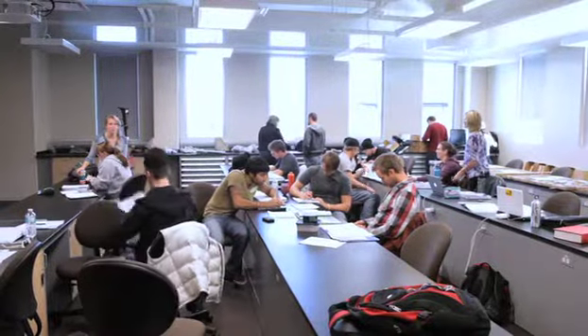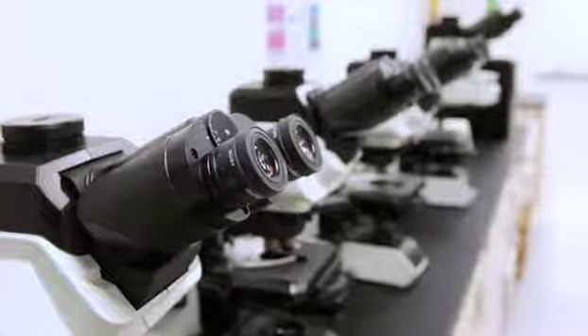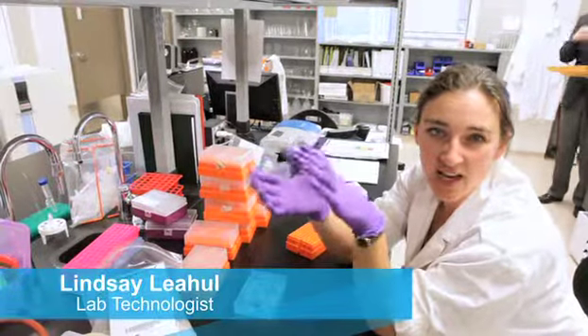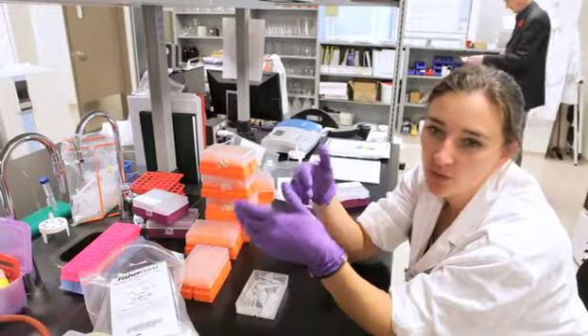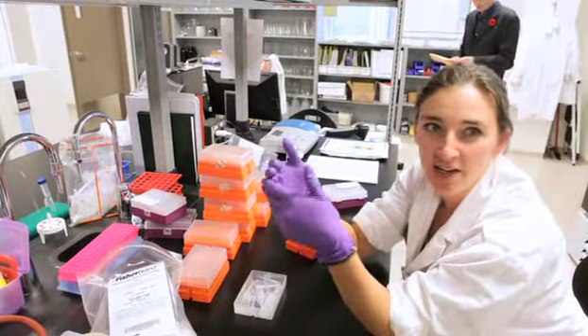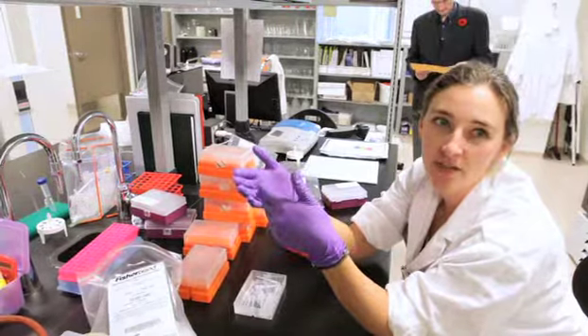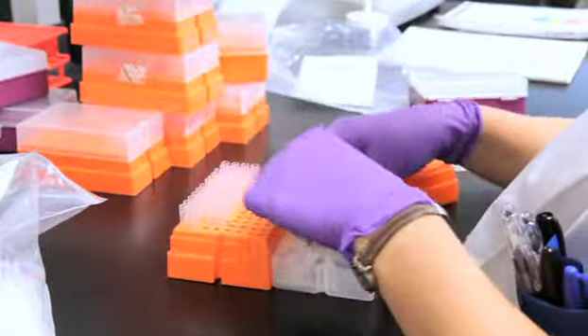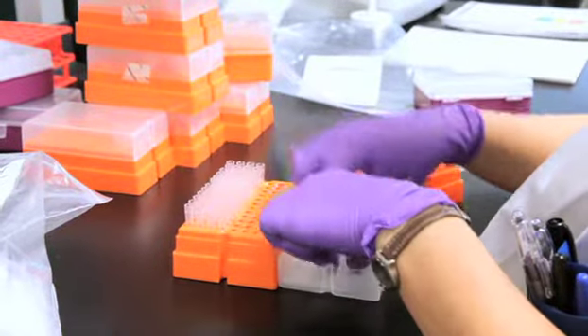We don't have to share microscopes or anything — we each get our own stuff. To be able to have this facility is really amazing for them because they don't get it anywhere else, and so they really get to learn what it's like outside of school before they actually leave it. They get a better understanding of what is expected in science before they ever have to go out there and figure it out.